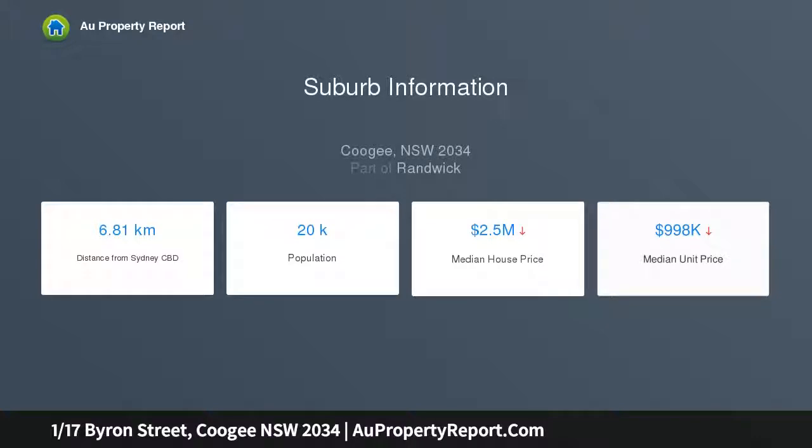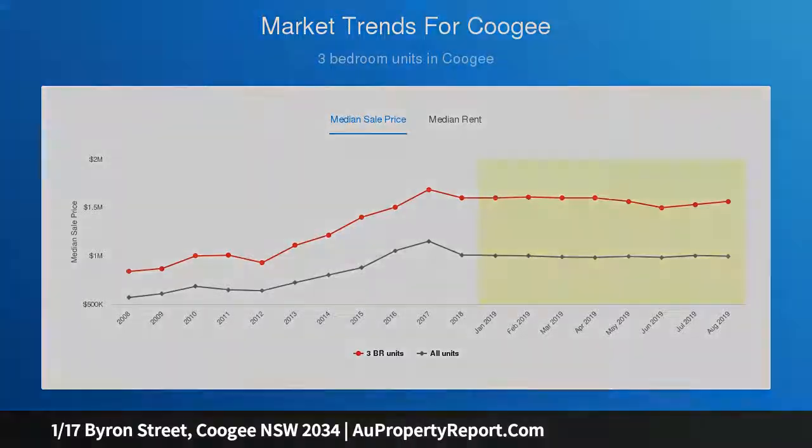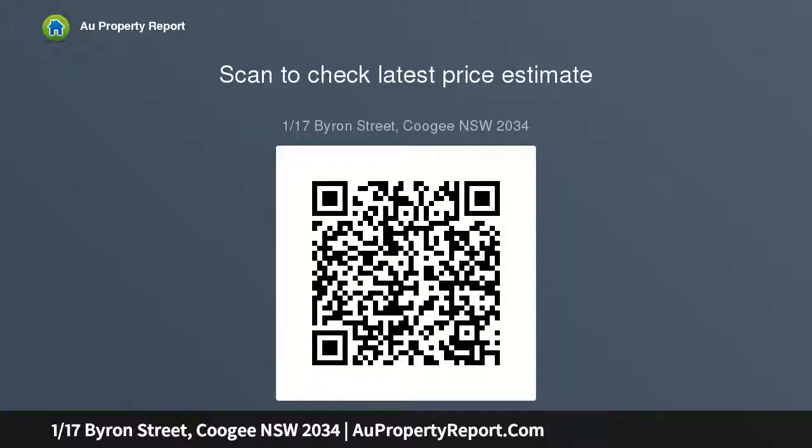Spacious lounge and dining bask in northern sunlight, with direct access to a private communal child-friendly garden. Impressively well proportioned with its own private street entry, timber flooring showcased in open plan living space, and an updated gas kitchen with stainless steel appliances and dishwasher.